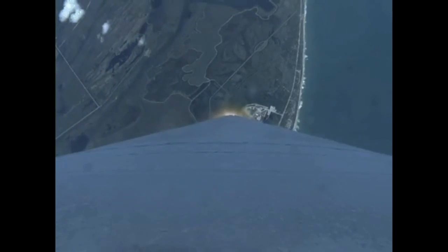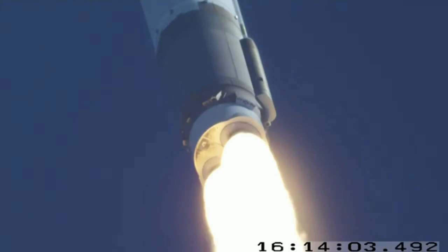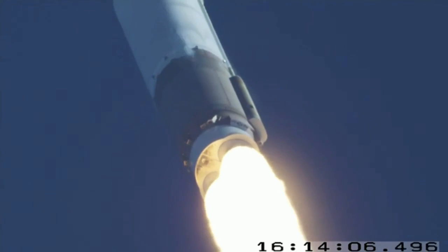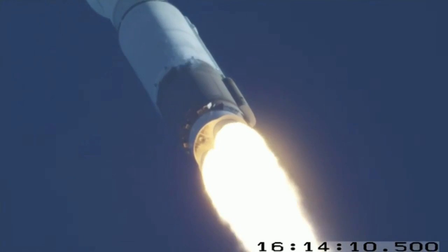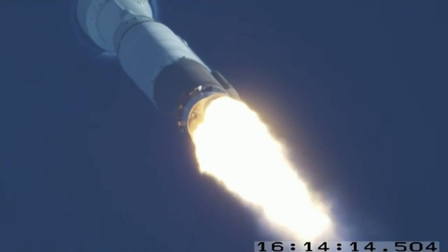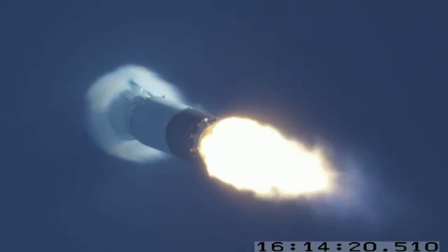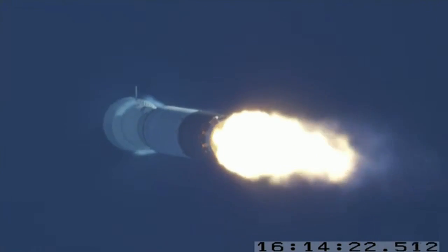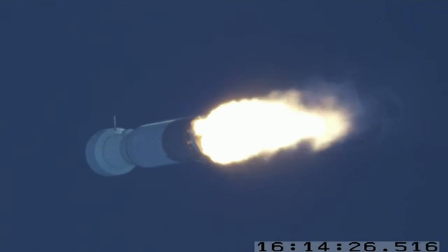Pitch program is complete. Flight rates resumed as normal operation. Pump speeds, injector purges look good on the RD-180. You are hearing the voice of Marty Malinowski providing launch vehicle ascent data. Mark 1.